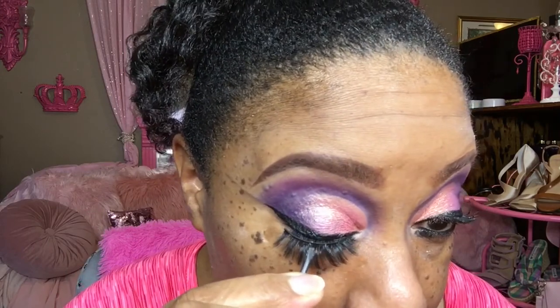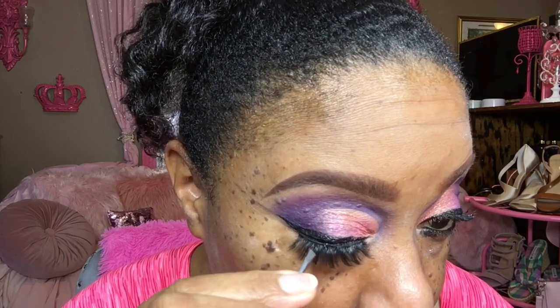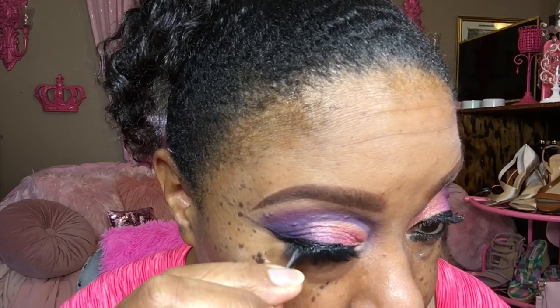The moment of truth. So these are the lashes that I'm going with. This is what it looks like — I don't know if you can see it — but it's got little magnetic things on there. So let's go ahead and put this on.